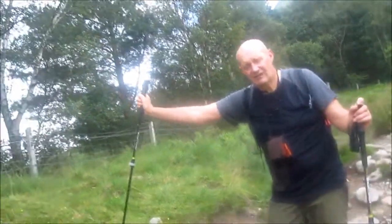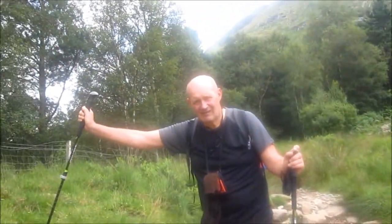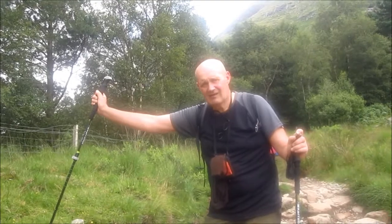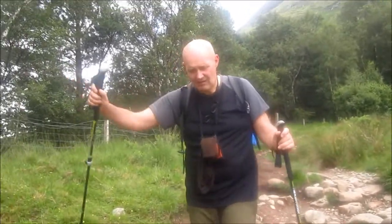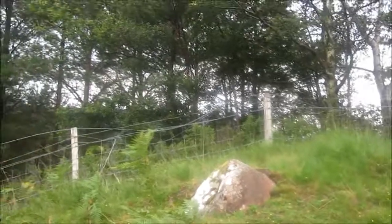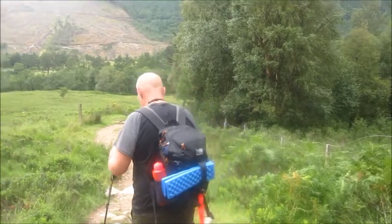Right, we've just got down from Ben Nevis — been right to the top, round trip about eight hours, so not the fastest in the world, but a fantastic experience. Though I do think if you knew what you were letting yourself in for, you would not do it in the world.